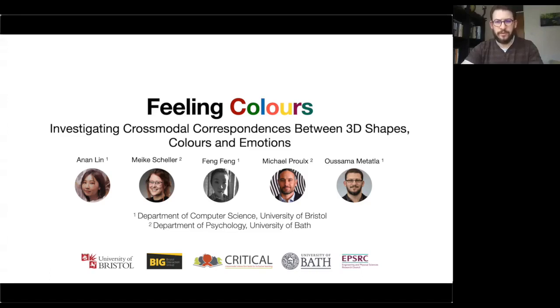Hi, and thanks for tuning in. This is 'Feeling Colours: Investigating Cross-Modal Correspondences Between 3D Shapes, Colors and Emotions.' My name is Osama Mithatla and my co-authors are Anan Lin, Meika Scheller, Fong Fong, and Michael Pruks. We're from the Department of Computer Science at the University of Bristol and the Department of Psychology at the University of Bath in the UK.